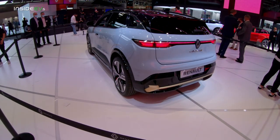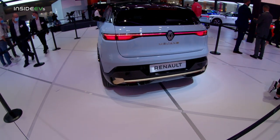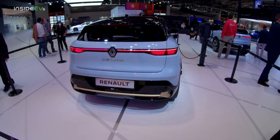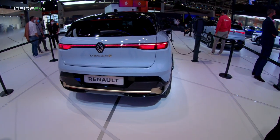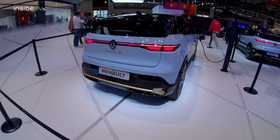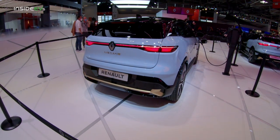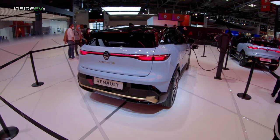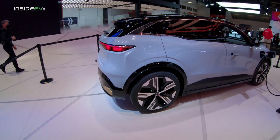It looks nothing like the Ariya. It is only front-wheel drive and you can have it with either a 128 or a 215 horsepower electric motor, and two battery pack sizes: 40 kilowatt-hours and 60 kilowatt-hours, which give you 186 or 292 miles WLTP. The quicker version sprints to 100 kilometers per hour in 6.4 seconds.